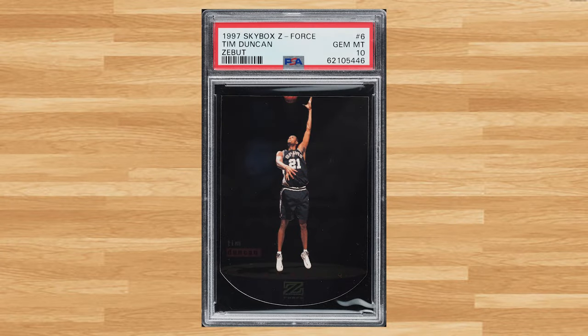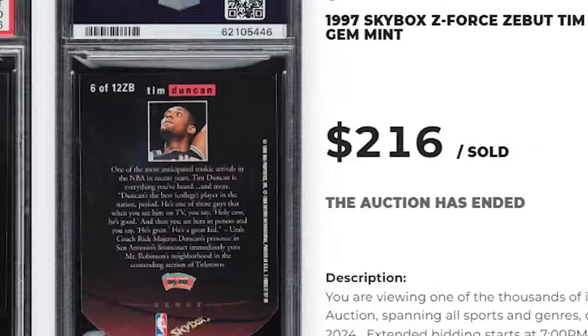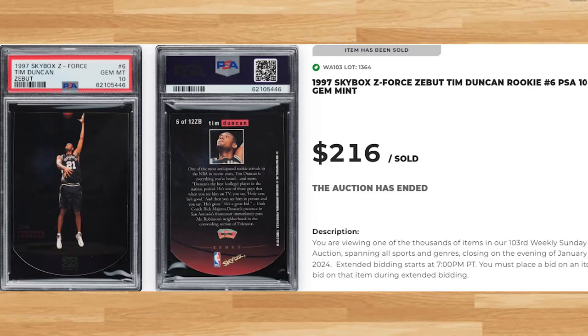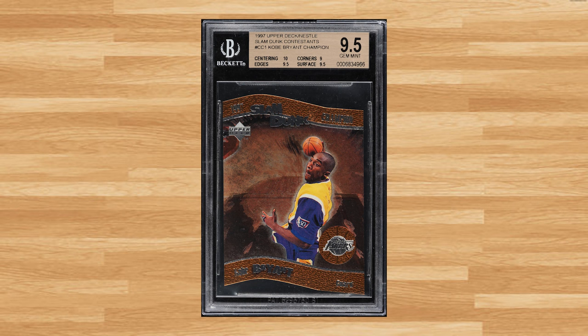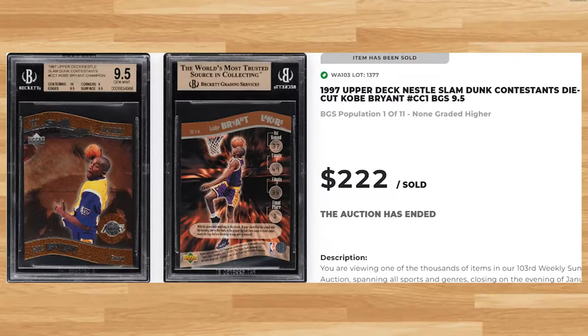Coming in at number 48 is this 1997 Skybox Z-Force Tim Duncan rookie card number 6. This rookie was in a PSA 10 and it sold for $216. Up next at number 47 is this 1997 Upper Deck Nestle Slam Dunk Contestants die-cut Kobe Bryant card number CC1. This second year Kobe was in a BGS Gem Mint 9.5 and it sold for $222.